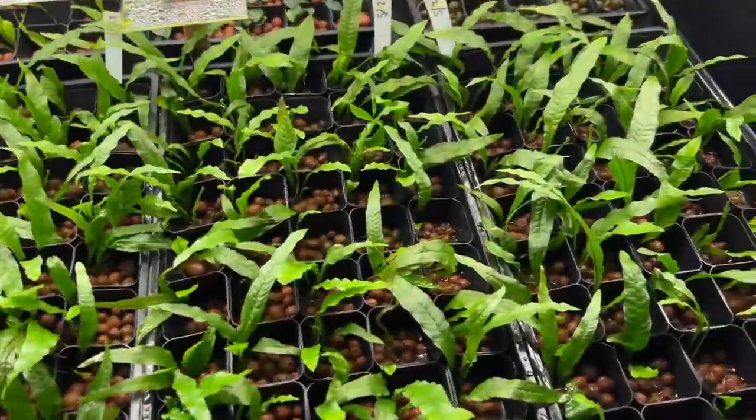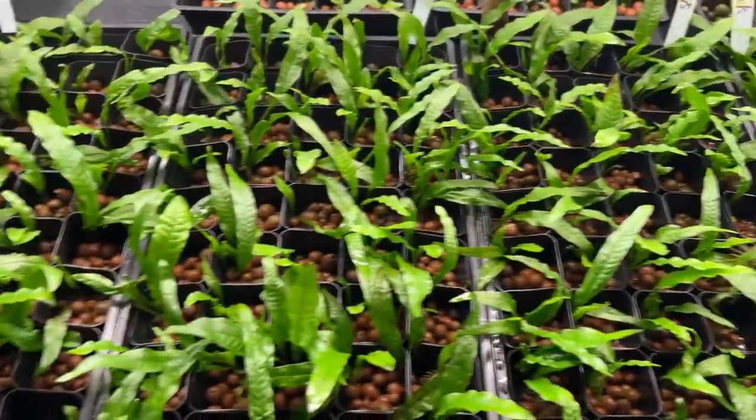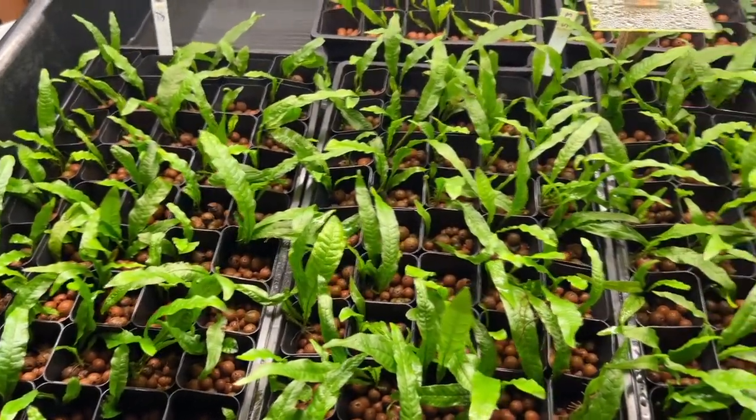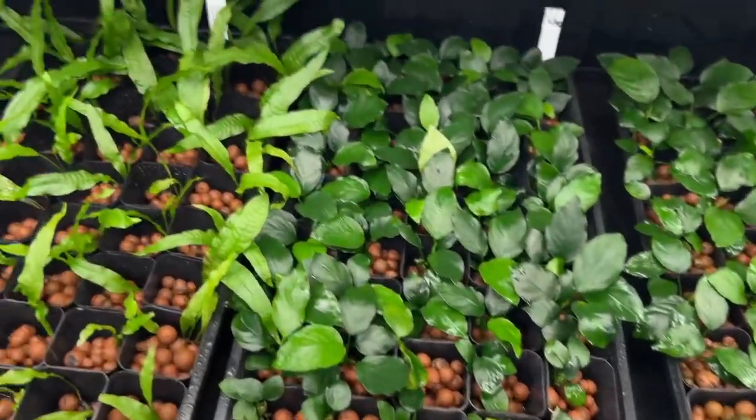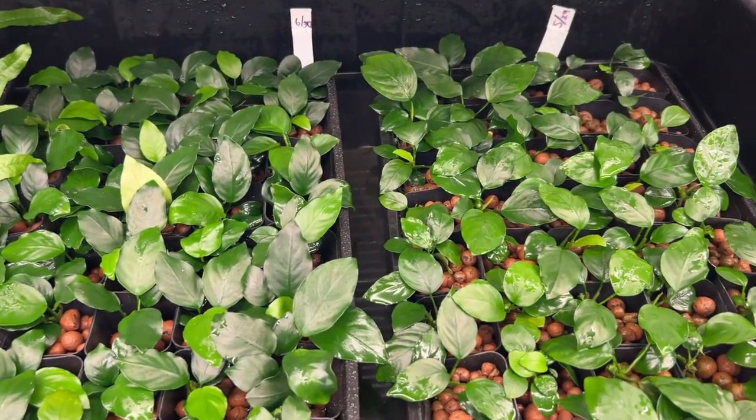Let's take a look at this far system here — again, same deal with the hydroponic nutrient solution and substrate. Here we have more regular java fern, and in the back I have more regular java fern as well as a bunch of anubias nana.